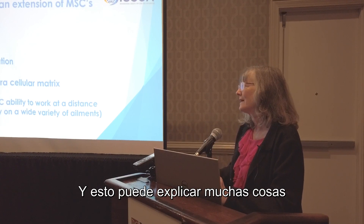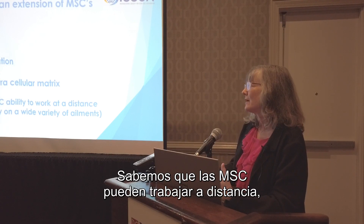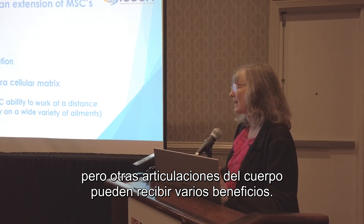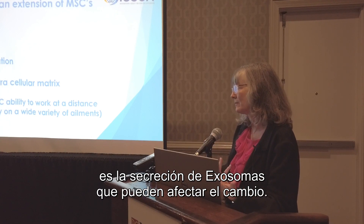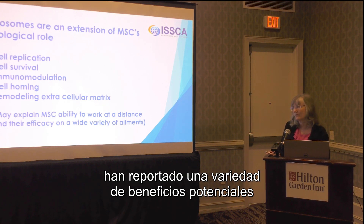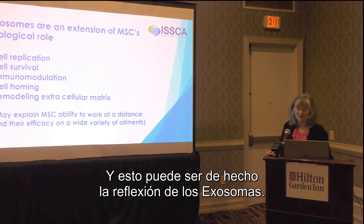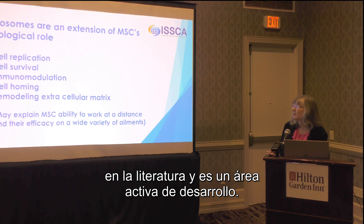This might explain things that were previously difficult to make sense of. We know that MSCs can work at a distance — they may be transplanted into one location, but other joints in the body may benefit. This is not because the MSCs are moving; it's the secretion of exosomes that may effect the change. MSCs have been reported to have a rather remarkable array of potential benefits over the years, and this may in fact be a reflection of the exosomes.